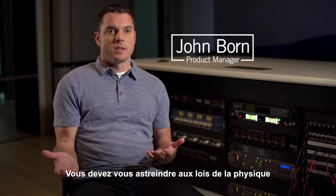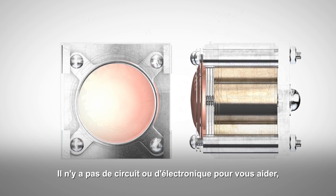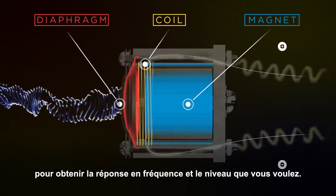It's you versus physics on a dynamic mic. There's no circuitry in there, there's no electronics, and you have to manipulate air to get the response and the level that you want.